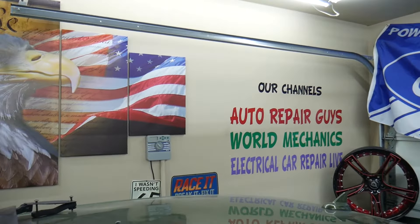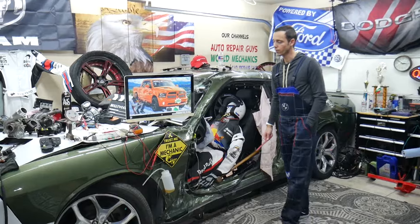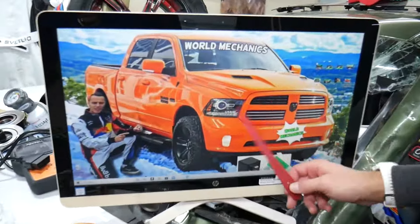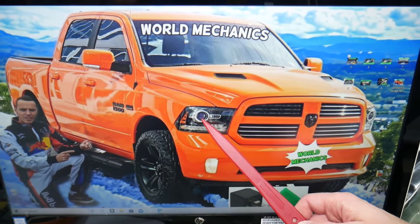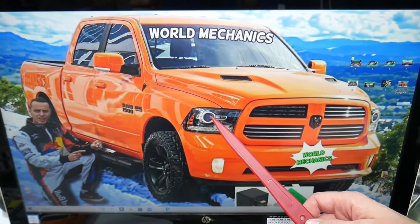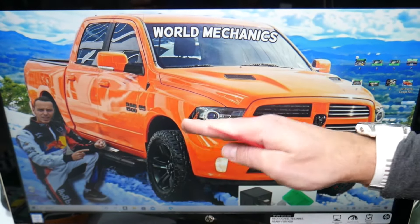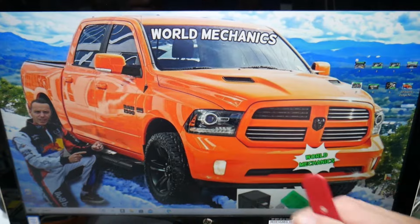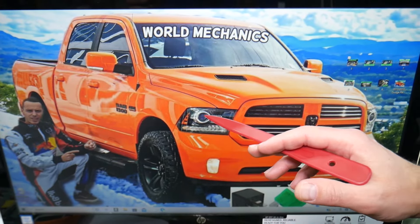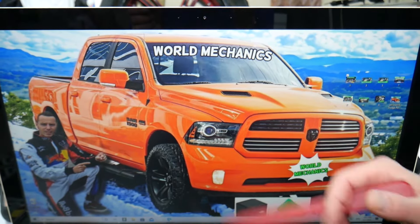So let's start. If your headlight — left or right — doesn't work on that generation Dodge Ram, the first thing to do is always check your bulb. Most of the time you have one bulb for low and high beams. A motor will lift it up for high beams and lower it for low beams. Make sure you use the correct size bulb — bulbs can look almost identical, but if the power number is different, it may not work.